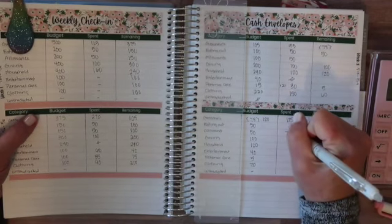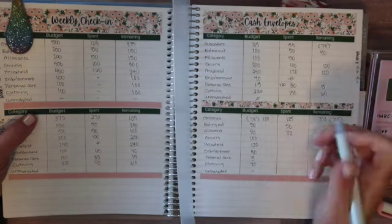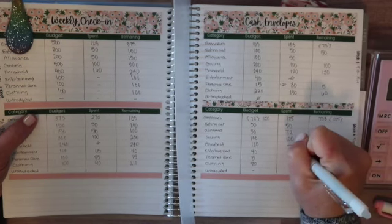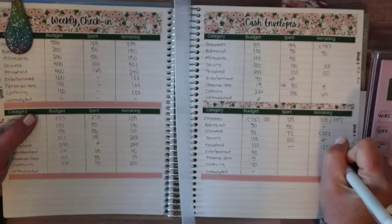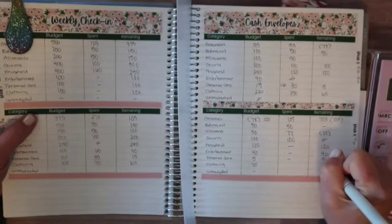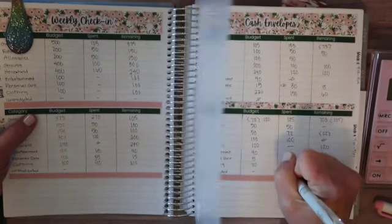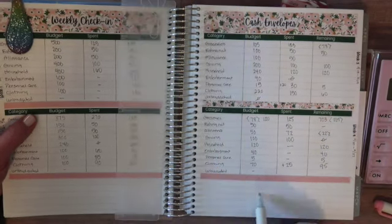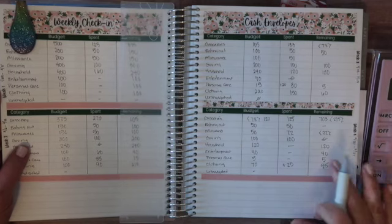So I'm just going to put the whole $50 down because I did spend the whole $50. And then for giving, $100. Household, I actually did not spend anything this week, which I thought I was going to, so that's going to roll over. Entertainment, I didn't spend anything. Personal care, I didn't spend anything. And clothing, I actually got a refund — so I'm going to put plus $25, so $95. I did buy some shirts and then returned them because I didn't like them, so I put the cash back into the envelope.